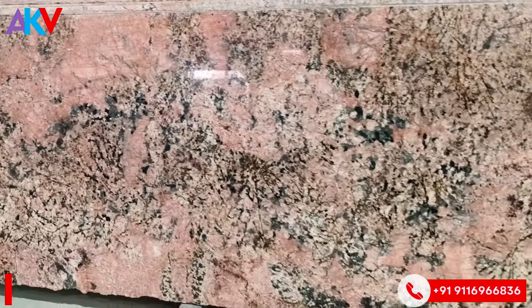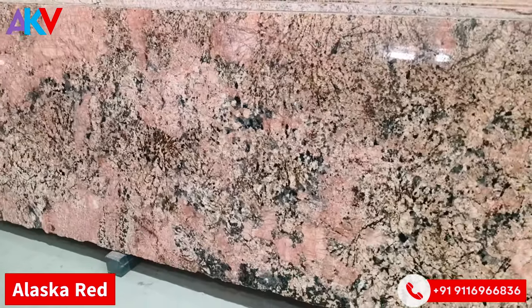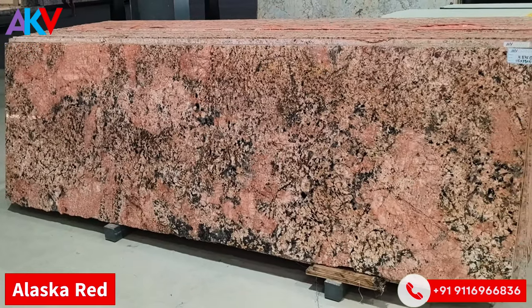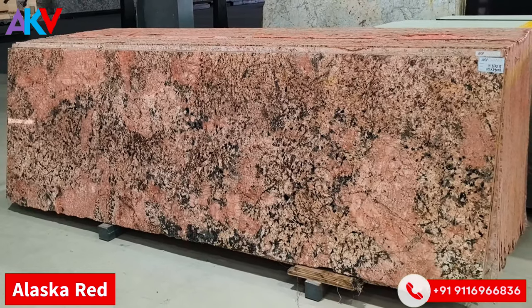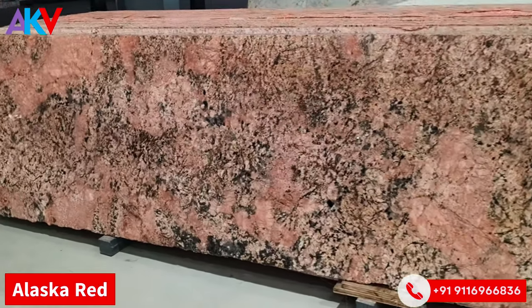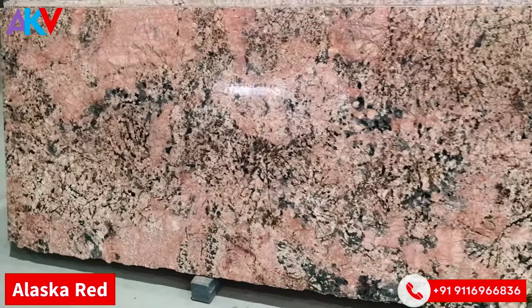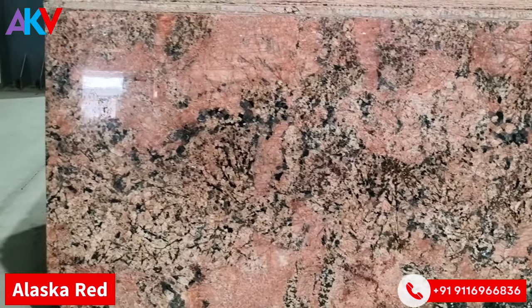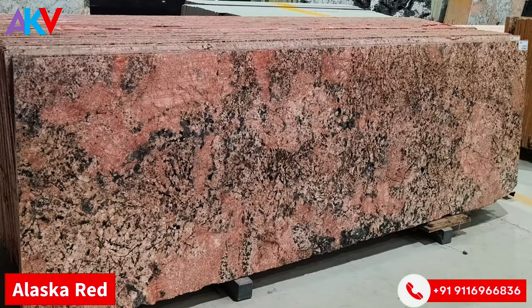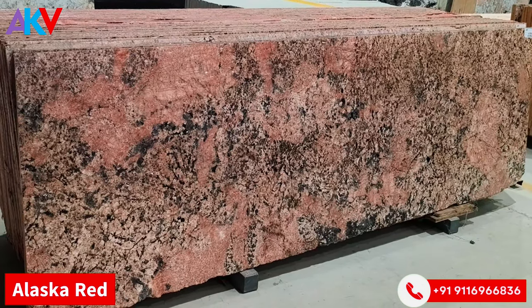So friends, this is 20 different shades of red granite from the 500 different shades of granite that we have with us at AQV Granite, Kishangarh. Stay tuned — thank you.